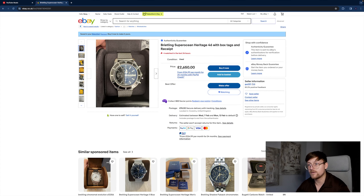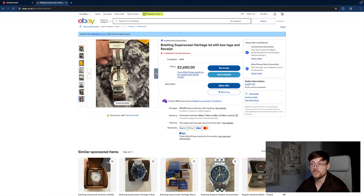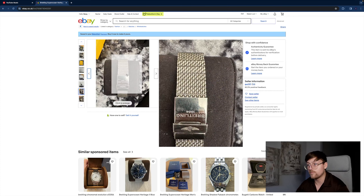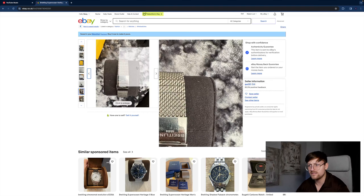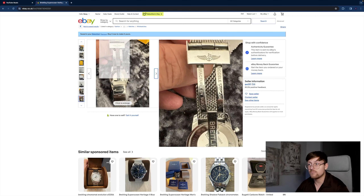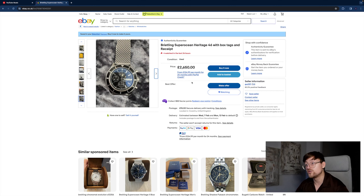The Breitling Super Ocean Heritage 46 millimeter — it's got the black dial and black bezel, which is lovely. It seems to be in very good condition and comes with the original receipt. The clasp is scuffed up a bit but you can always get that changed. The mesh bracelet does hide damage really well — I still don't really enjoy the mesh bracelet, but that's one bonus of it. The actual watch seems to be in very good condition; it's just the clasp that probably needs changing. At £2,650 it's a very good price — I'd try for £2,450 and you'd have a really good price. Authenticity guaranteed.